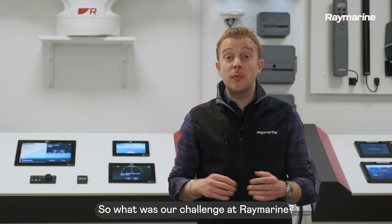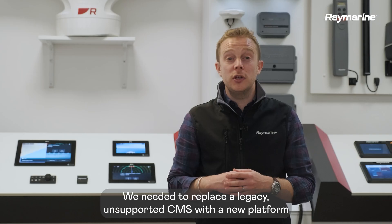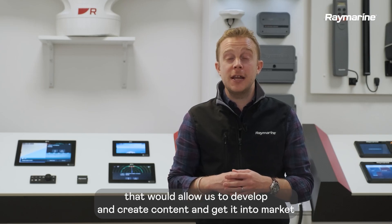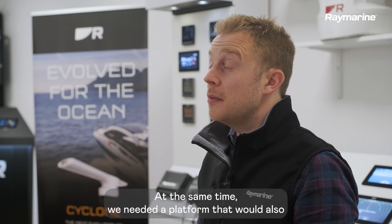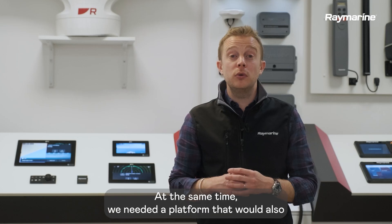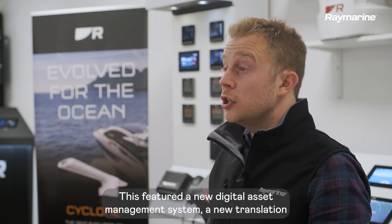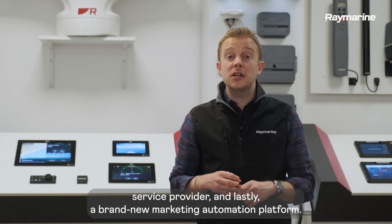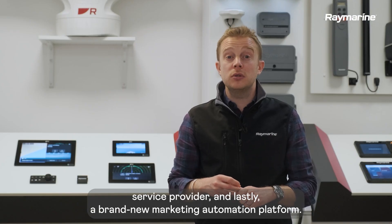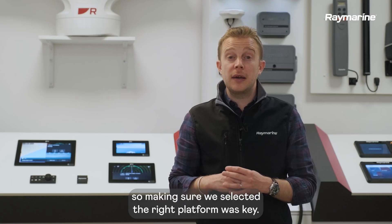So what was our challenge at Raymarine? We needed to replace a legacy unsupported CMS with a new platform that would allow us to develop and create content and get it into market a lot quicker. At the same time, we needed a platform that would also play nicely with a brand new tech stack that we were onboarding. This featured a new digital asset management system, a new translation service provider and lastly, a brand new marketing automation platform. We were embarking on a true digital transformation journey, so making sure we selected the right platform was key.